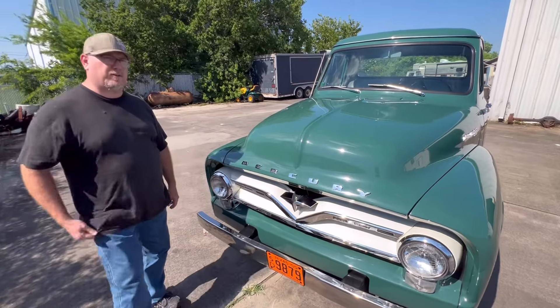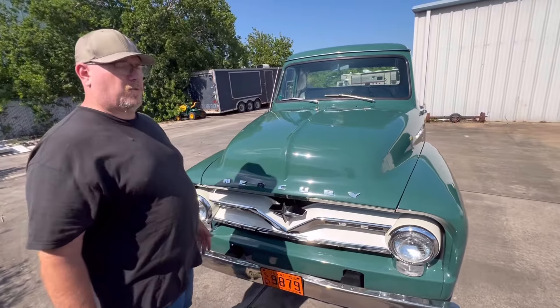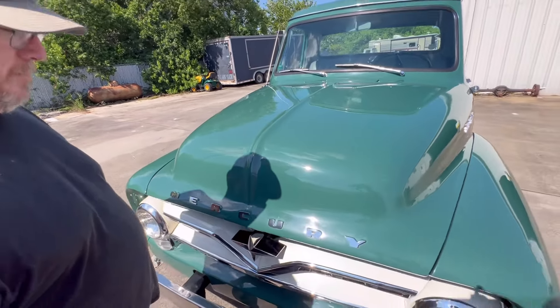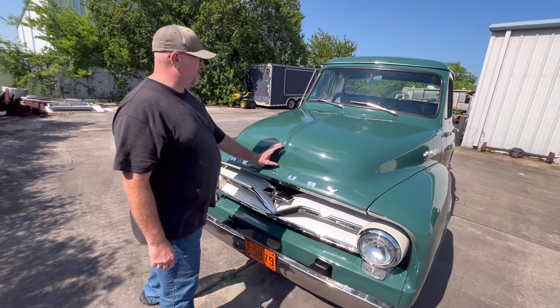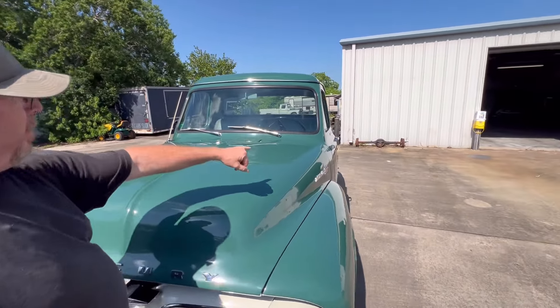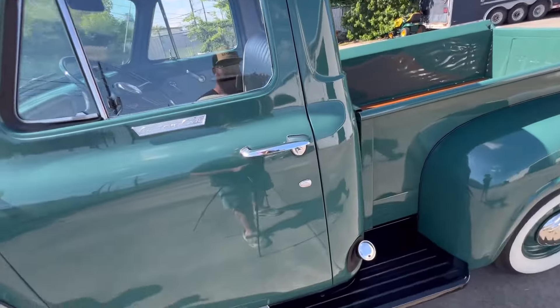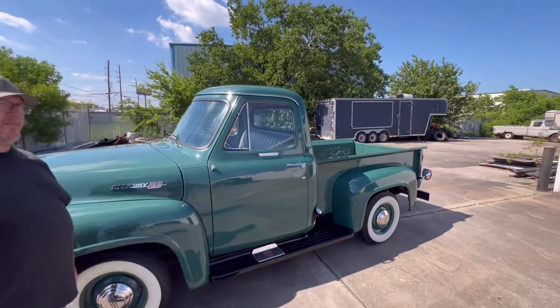It doesn't mean six cylinders because Mercury trucks didn't have six cylinders — this has got a 256 Y-block. It's got lettering across the front of the hood as well, whereas a Ford would have had the crest badging. It has a stainless drip rail and two door locks.